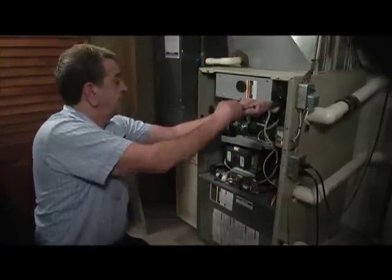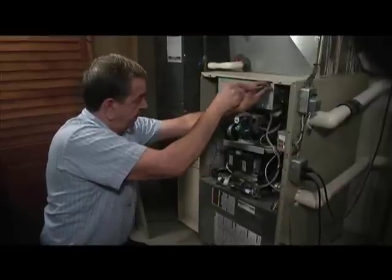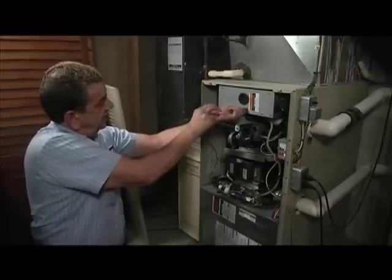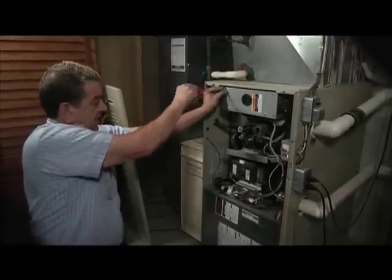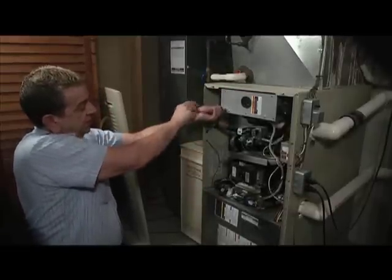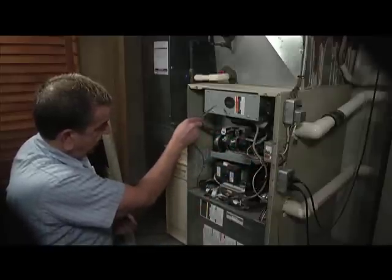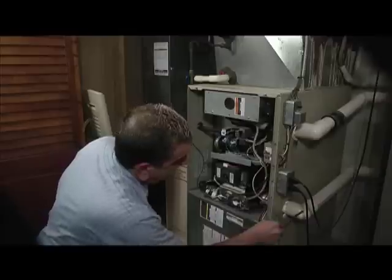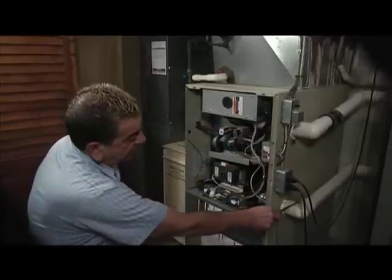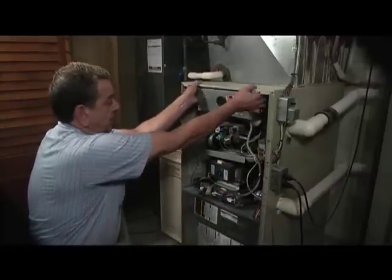This is a furnace with sealed burners — it's a 90% efficient furnace. If you're looking at getting a new furnace, you want to stay within the 90% efficient range. A 90% efficient furnace uses outdoor air for combustion — that's why this is all sealed. It's not taking air from within the home, and it vents outside with PVC tubing, so you have an intake and an exhaust that go outside.